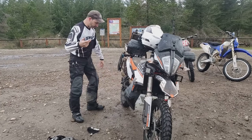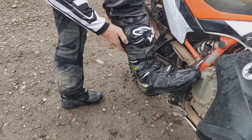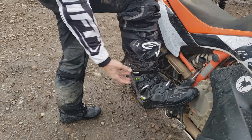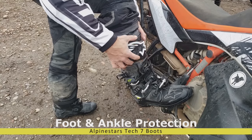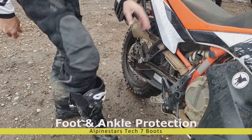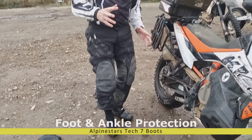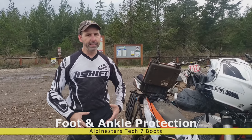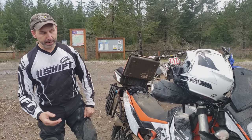As far as boots go, I am not wearing adventure boots. These are Tech 7s — one of my recommendations for adventure riders who are getting into off-road riding. They're very comfortable and slim enough at the shin that you can get pants over the top, but they're an actual off-road boot. If you have an adventure boot and you like walking around in it, it's the wrong boot. It should not be comfortable — it needs to be stiff and restrict movement, because coming off on a trail is going to make a mess of things.